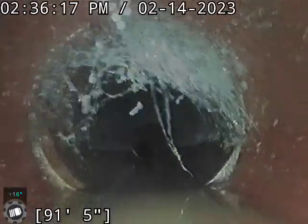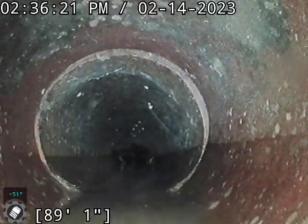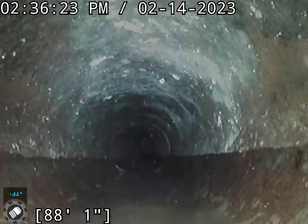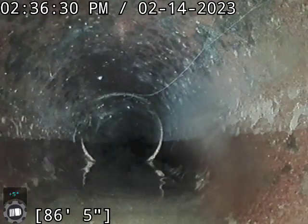We might have a little bit of root growth in here, but not enough to justify a clean. I may look at this on the bigger screen. I may recommend a chemical treatment on the line as far as the roots go.